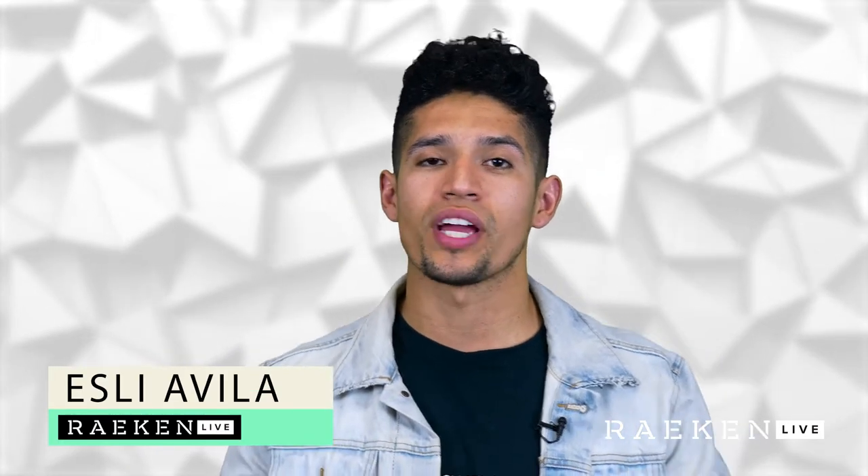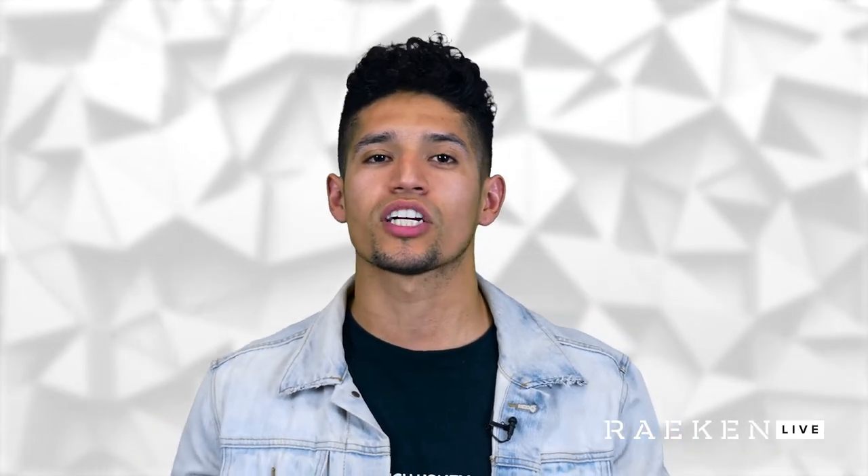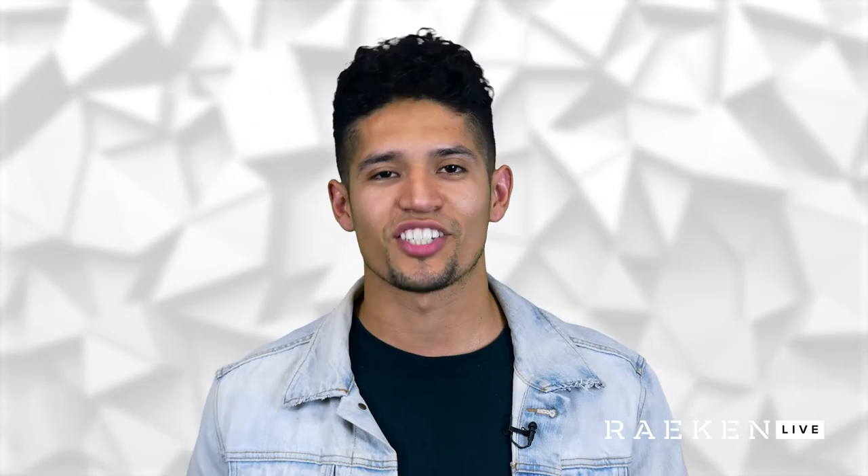What's up guys, it's SC Oviedo here again with Rakin Live and we're about to show you guys the hidden gem of the week: Slapfish, a modern seafood restaurant. We're about to try their amazing Clobster grilled cheese. Let's check it out.